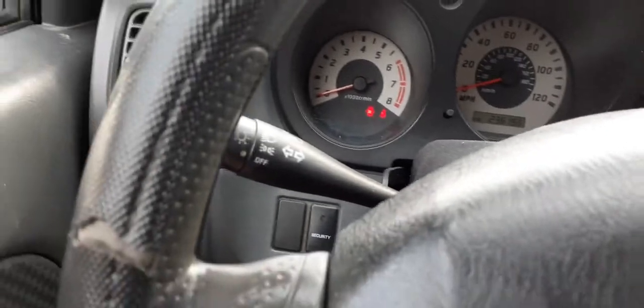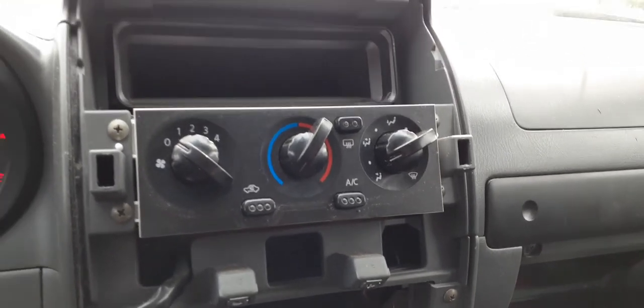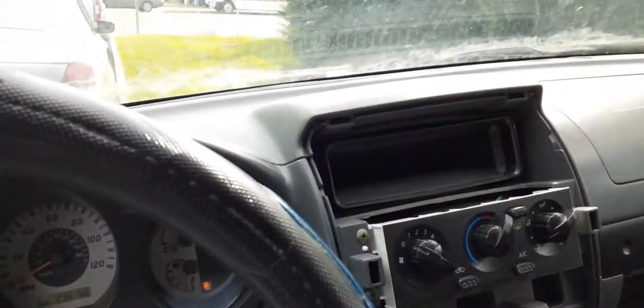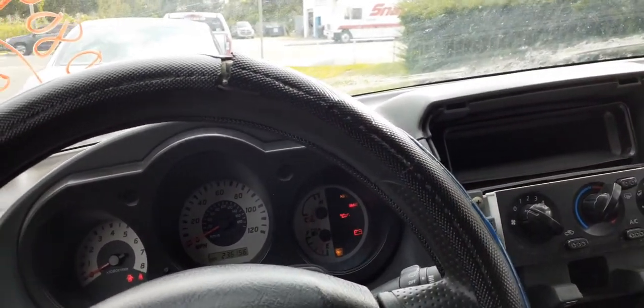Here are your heater controls — manual heater controls. Pretty much that's it. The thing runs nice. Motor was changed in this vehicle, so the mileage does not reflect the motor itself.